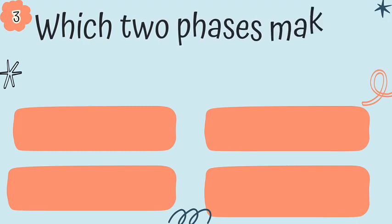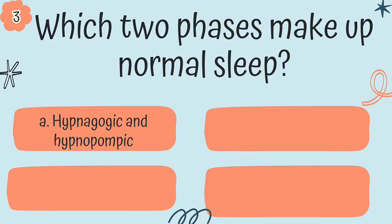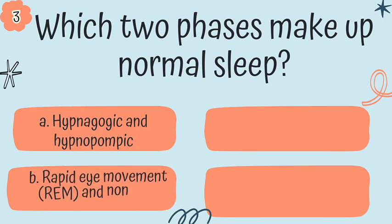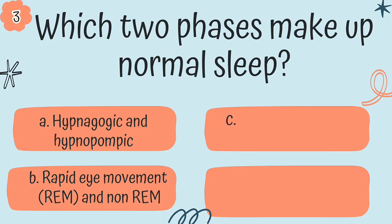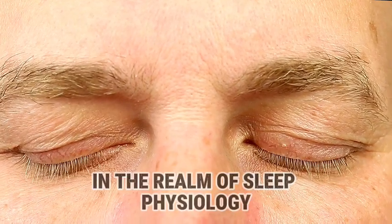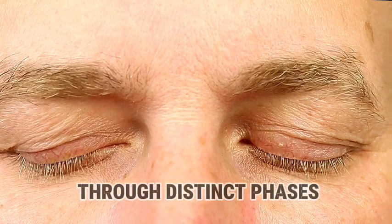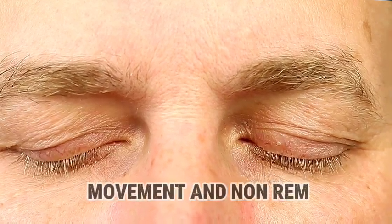Question 3. What two phases make up normal sleep? Is it A, hypnagogic and hypnopompic; B, REM and non-REM; C, alpha and beta; or D, delta and theta? The answer is B. In the realm of sleep physiology, the sleep cycle unfolds through distinct phases, namely REM — rapid eye movement — and non-REM.